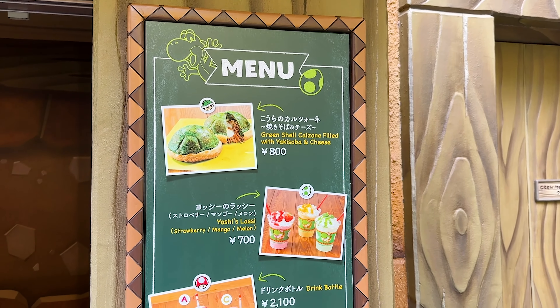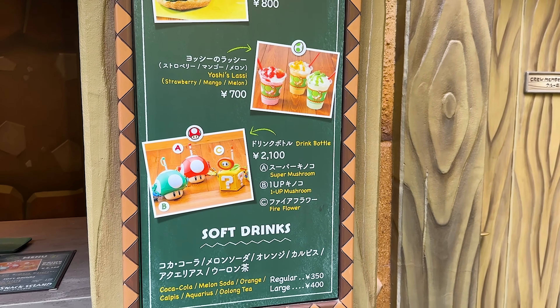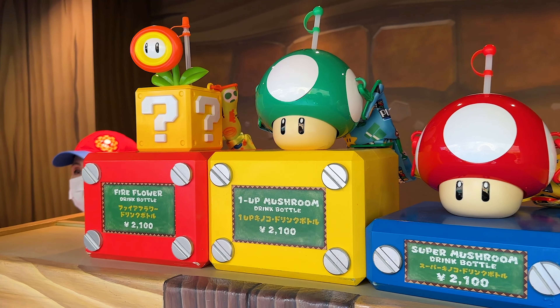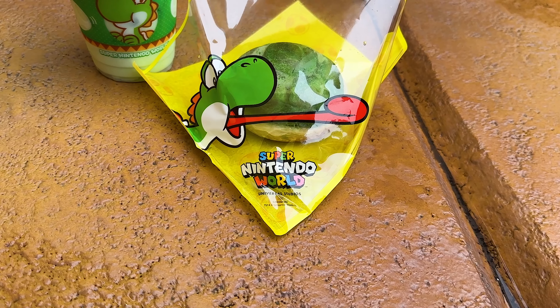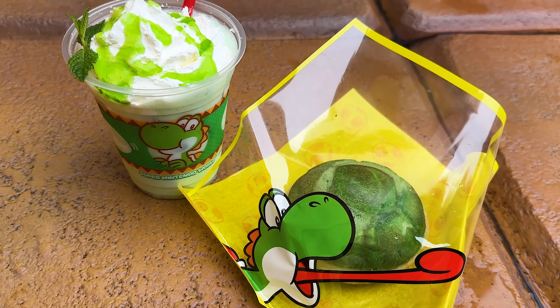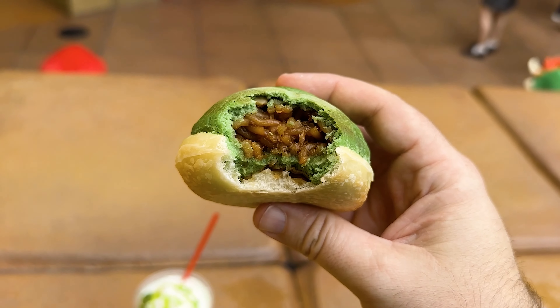Jeff really wanted a snack so we stopped over at this Yoshi themed booth and he's getting the bun as well as one of the Yoshi lassies. Over here they also have the Mario themed sippers if you want one of those. For the bun it's filled with noodles and cheese - he only thought that was okay - but the melon flavored lassie he really liked.